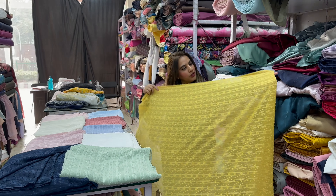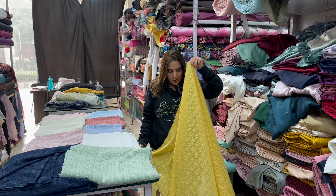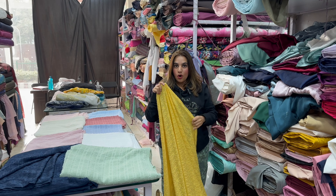The dots are all round. There are two sizes — big and small. The base fabric is a georgette base, super soft, super flowy.